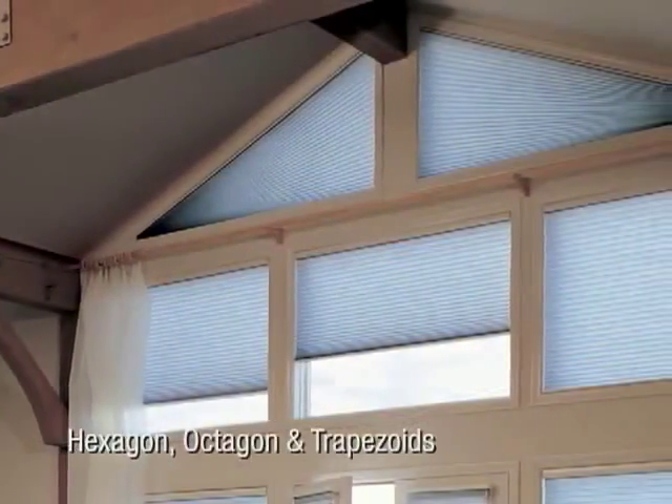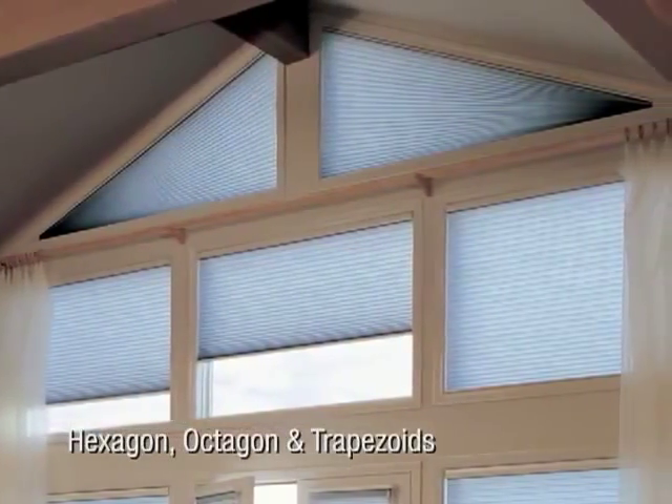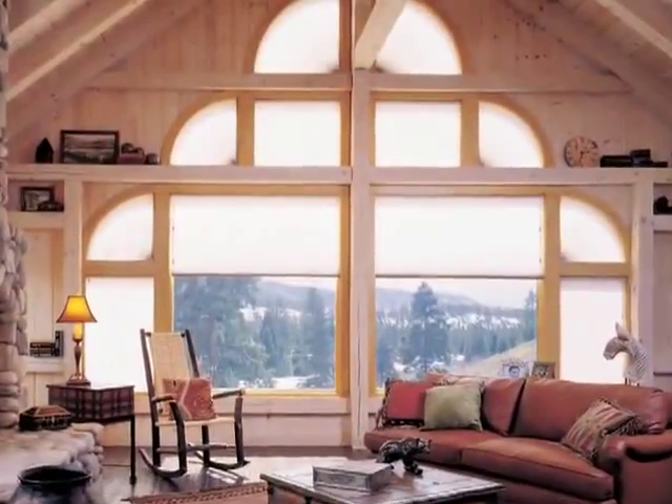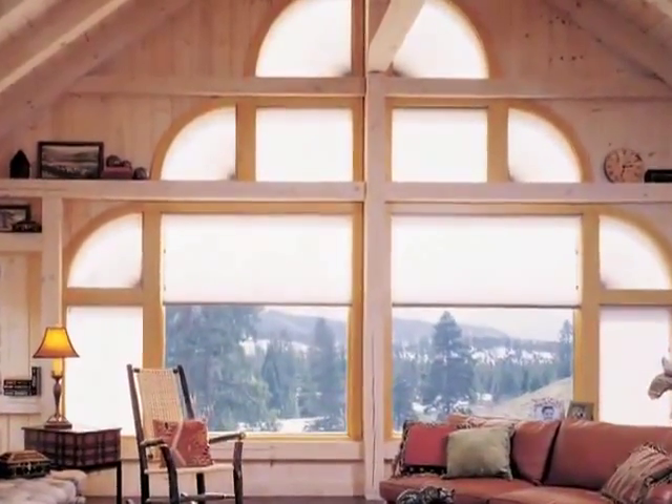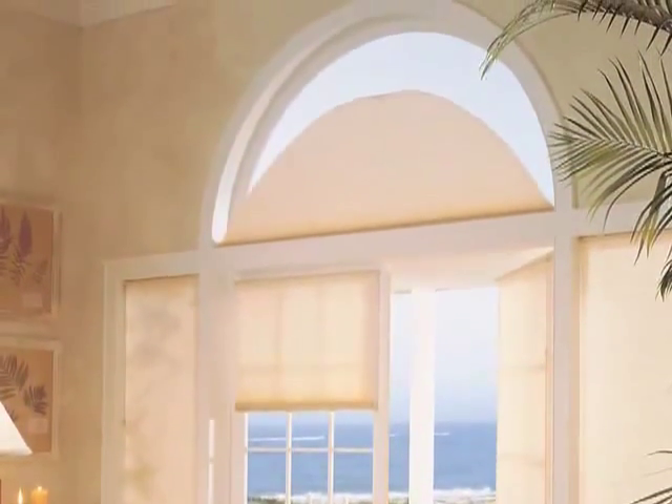Any specialty window shape can be covered with the beauty of Duet Honeycomb Shades. Stationary shades can be specified to just cover the window, or on some applications, operable shades can be ordered providing both light filtering and light control.